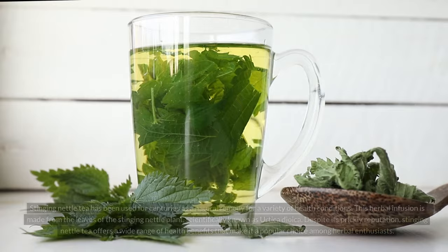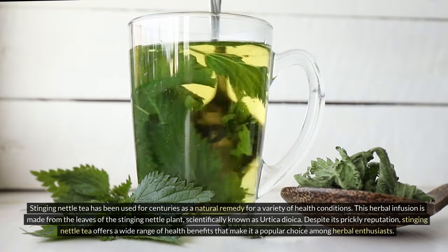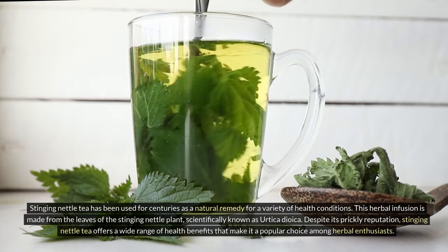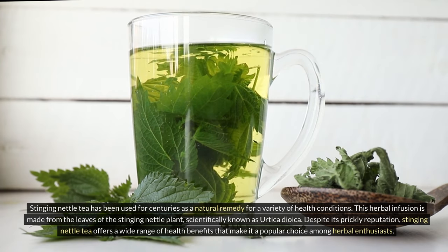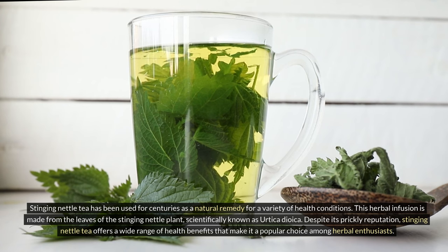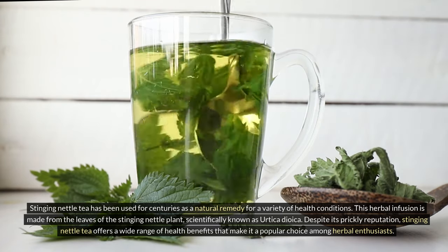Introduction to stinging nettle tea. Stinging nettle tea has been used for centuries as a natural remedy for a variety of health conditions. This herbal infusion is made from the leaves of the stinging nettle plant, scientifically known as Urtica dioica. Despite its prickly reputation, stinging nettle tea offers a wide range of health benefits that make it a popular choice among herbal enthusiasts.